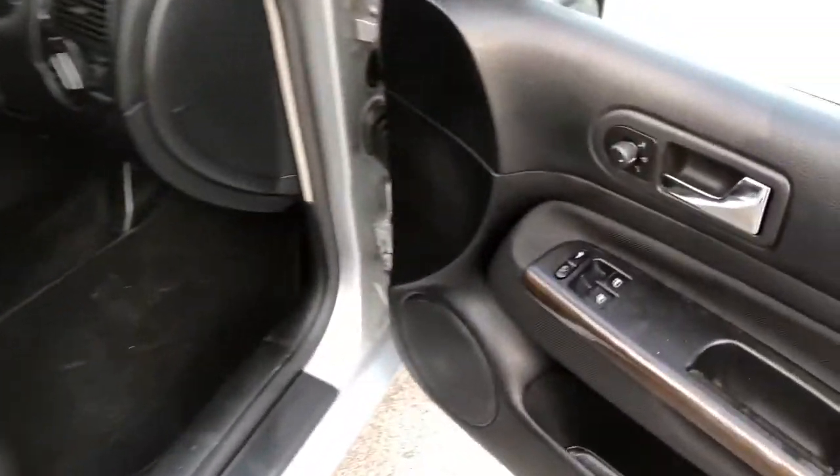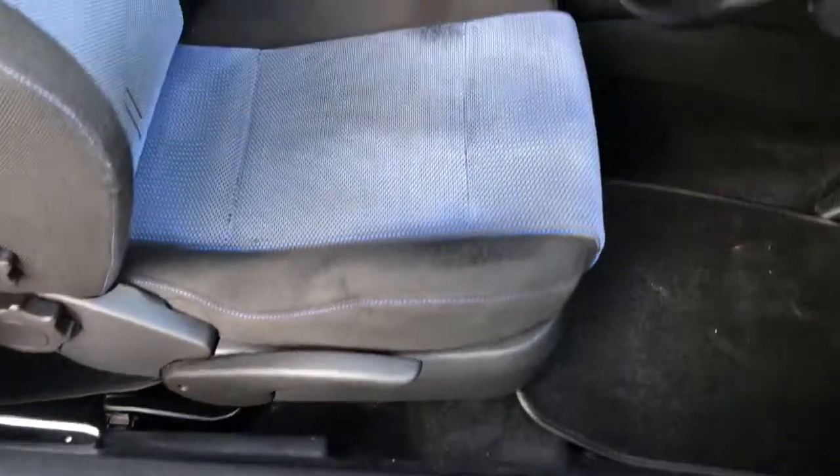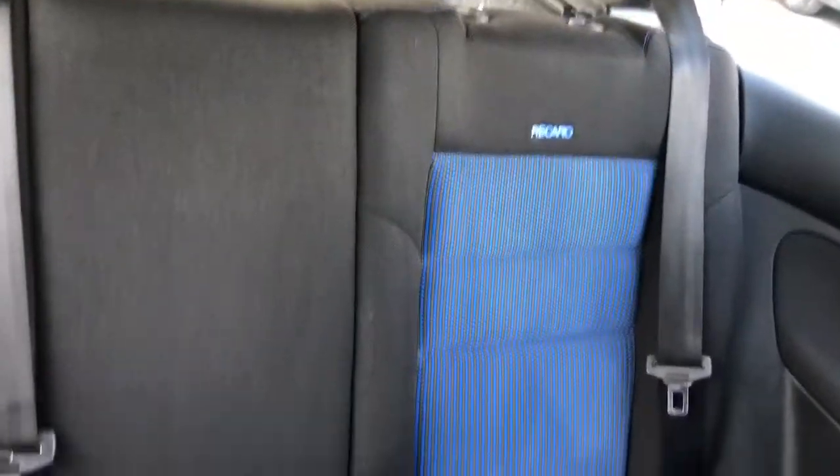Immaculate condition inside as well. Inside the vehicle itself, we can see the switch pack for electric windows, mirrors, and remote central locking, etc. The car sports sports seats fitted in the GTI — the front seat has a little bit of wear, but the rears and passenger seat are in immaculate condition.